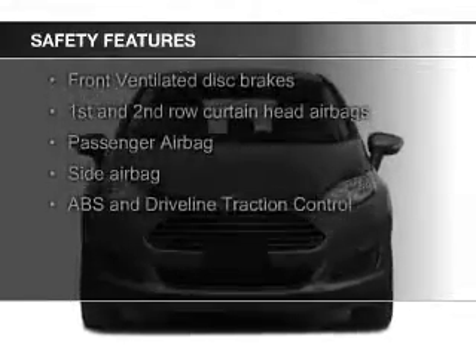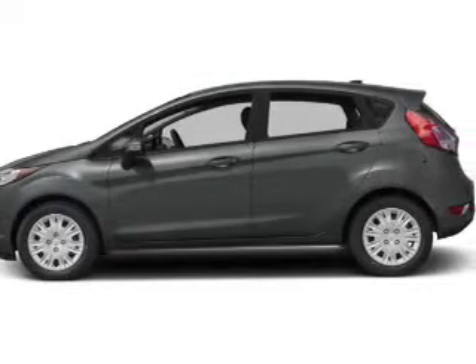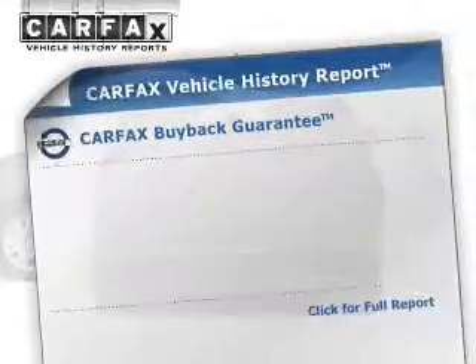Safety was made a priority with these features: a backup camera, fog lights, curtain head airbags, side airbags, traction control, and stability control.